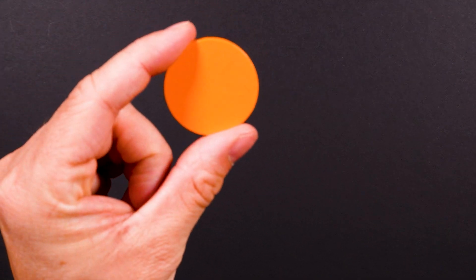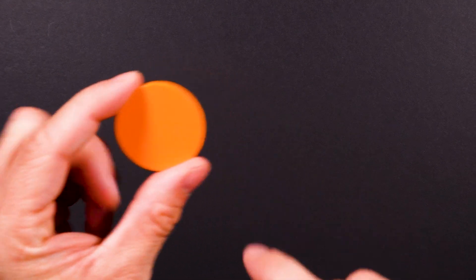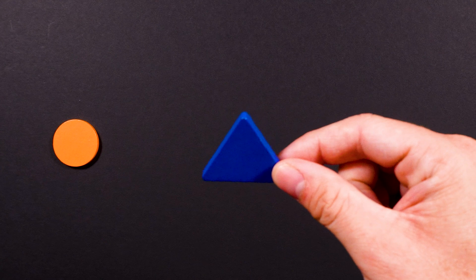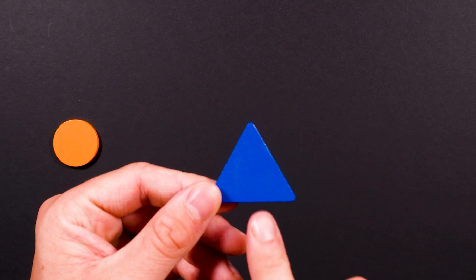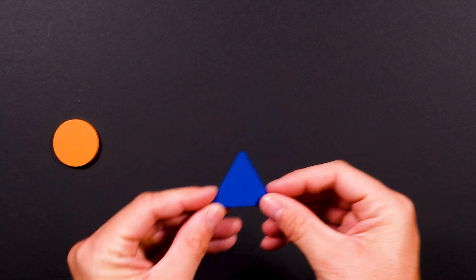This is a circle. It is made out of one continuous line. This is a triangle. It has three lines — one, two, three — or three sides.